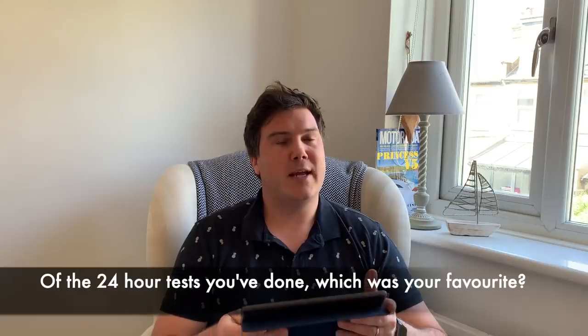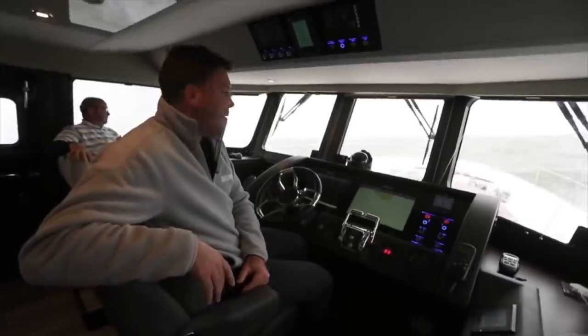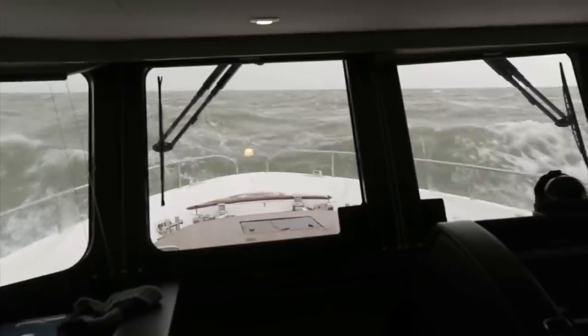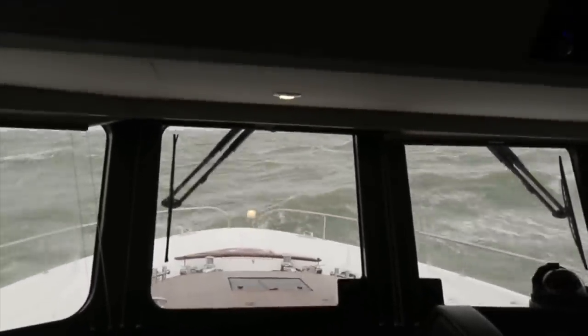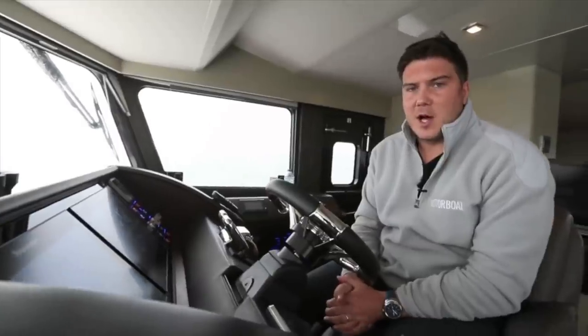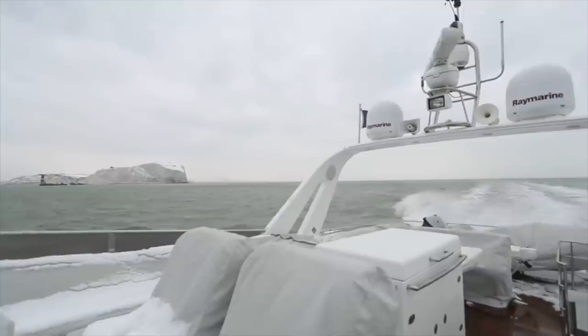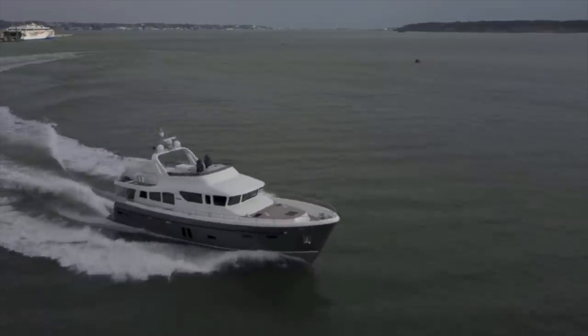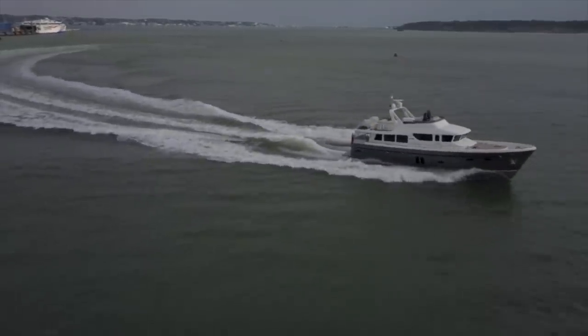An overnight test that sticks in my mind would be the Hardy 65, which we tested during the Beast from the East. It came in March with snow and stormy weather. The night before, we were supposed to take the boat from Portsmouth to Jersey, but the forecast was Force 8 to Force 9 in the Channel, so it felt irresponsible to go. We still tested the boat — stayed on board in Portsmouth, then the next morning went round the Isle of Wight and over to Poole. Not quite as daring as crossing the Channel, but we saw some pretty serious conditions going round the south side of the Isle of Wight and across Poole Bay, and the boat handled it brilliantly. It was really good to test the boat in proper conditions and really test its mettle.